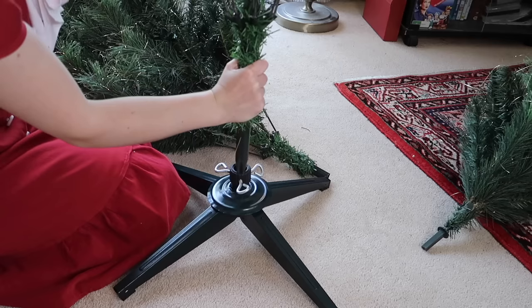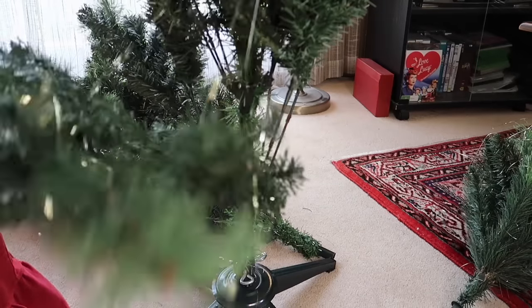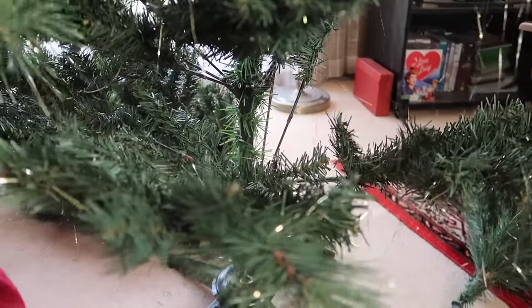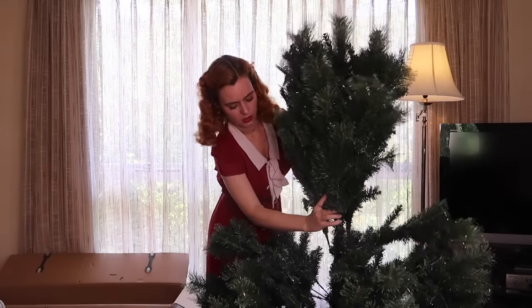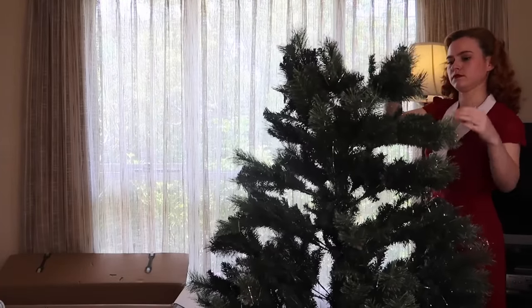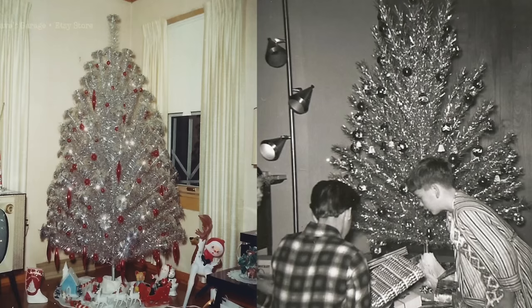We often use fake Christmas trees here in Australia — they last longer and you just pack them down each year and take them out again for the next Christmas. In the 1930s, the first artificial Christmas tree made from brush bristles was created; it was made by the same machinery that made toilet brushes and the bristles were dyed green. Green Christmas trees weren't always popular though — the first aluminium Christmas tree was manufactured in the late 1950s and was quite popular into the 60s, then faded in popularity in the 70s.